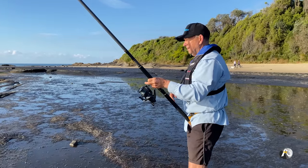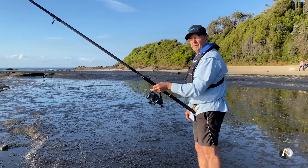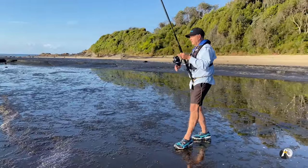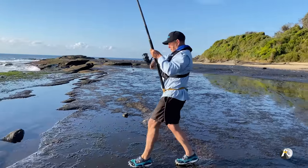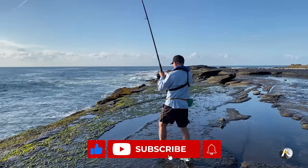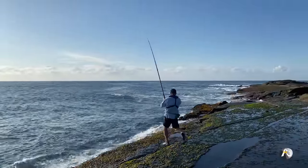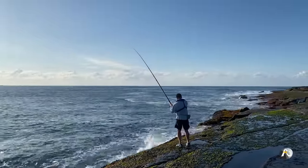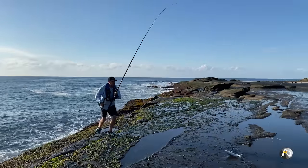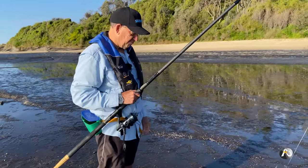I'm getting another bite — it's bringing the line towards me a little bit. I'm going to walk back so I can get a decent strike in. Yeah, got it. Feels a little bit bigger. Have I got a salmon this time? This one's another salmon. I don't mind though. So far I've hooked three casts, three hookups in a relatively short period of time.